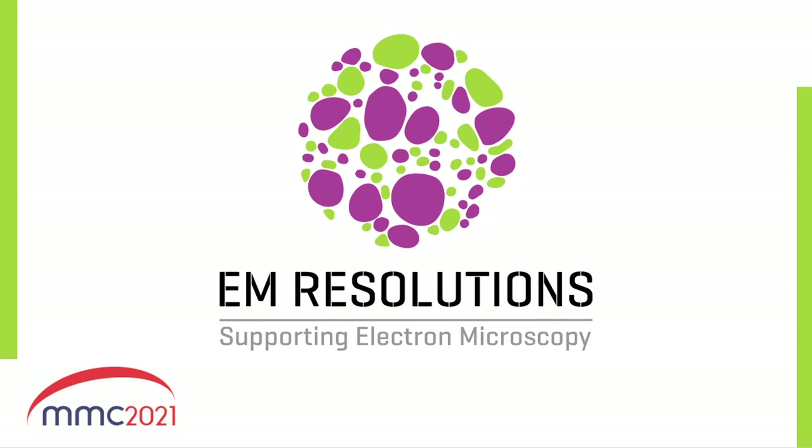EM Resolutions were set up in 2012 to manufacture and supply high quality TEM support films. Although EM Resolutions is a relatively small company, it brings together a team with more than 50 years combined experience in the microscopy industry.